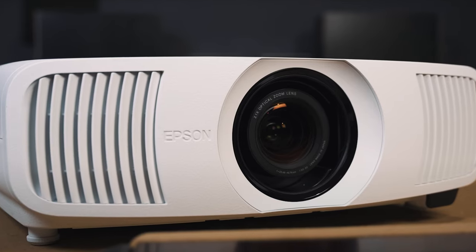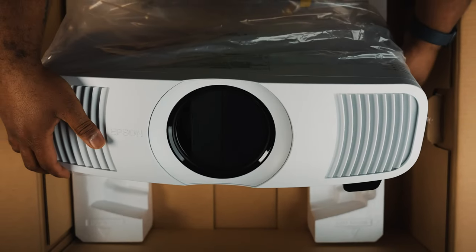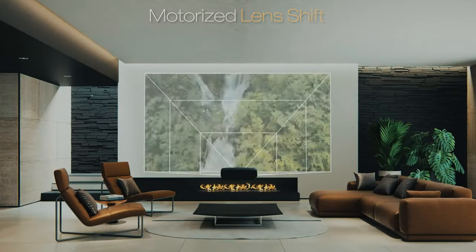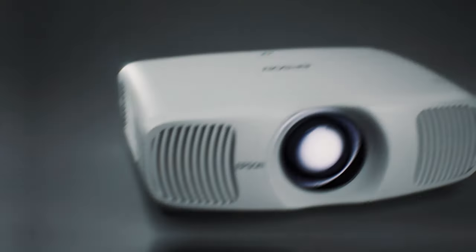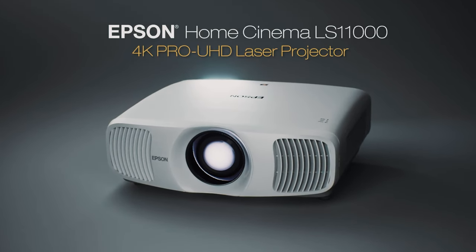With HDR support for HDR10 Plus and HLG content, you can enjoy true-to-life colors and contrast like never before. Overall, the Epson Home Cinema LS 11000s is a top-of-the-line projector that will take your home theater experience to the next level. With its cutting-edge technology and exceptional performance, this projector is truly a game changer in the world of home entertainment.